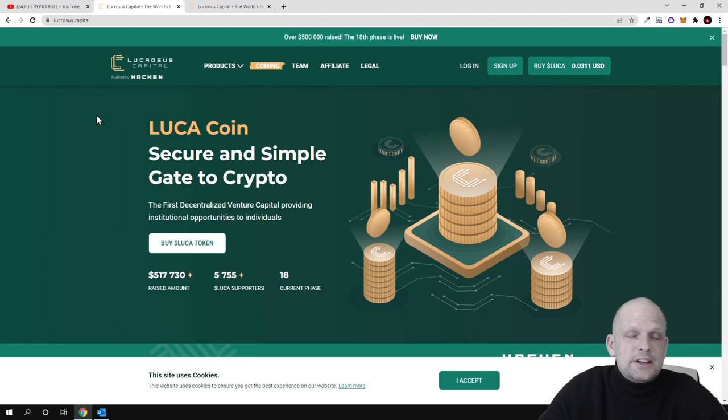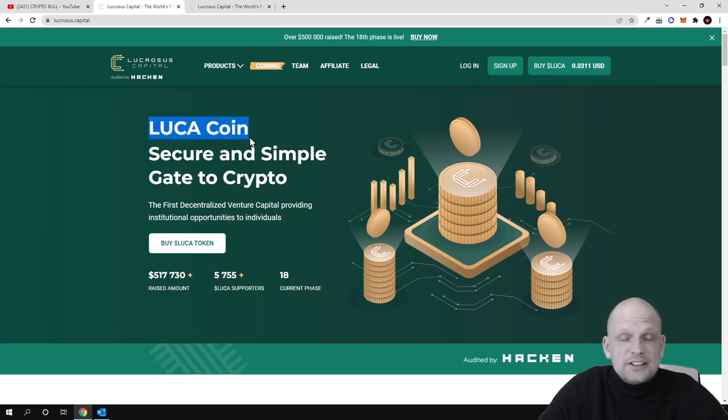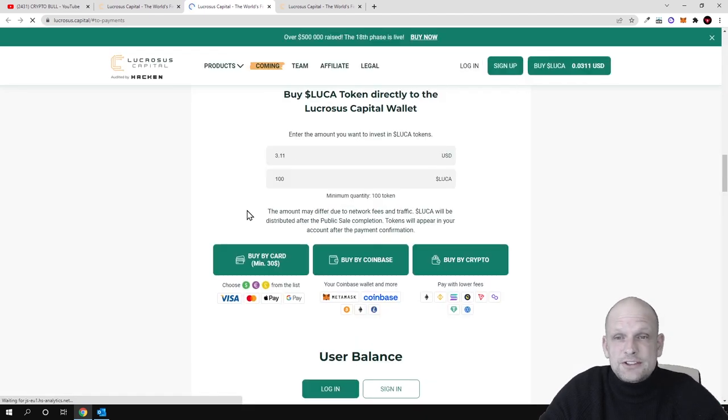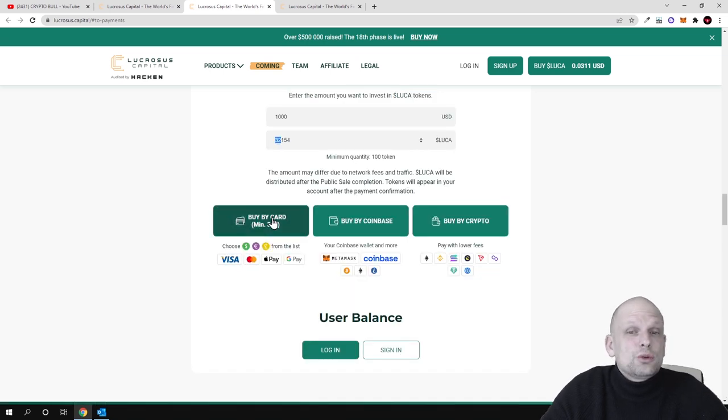They are currently in pre-sale state. LUCA coin is their native cryptocurrency which you can buy right now by clicking 'Buy Now.' Currently they are very cheap — if you invest $1,000, you can buy 32,154 of these cryptocurrencies. You can also use a credit card, which is not something many projects allow.